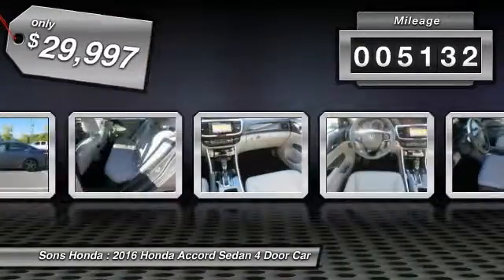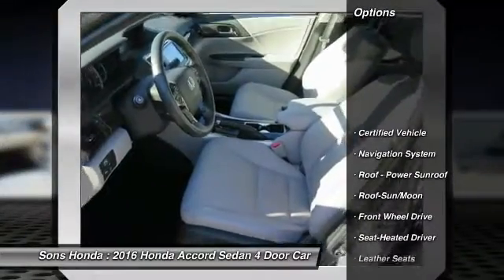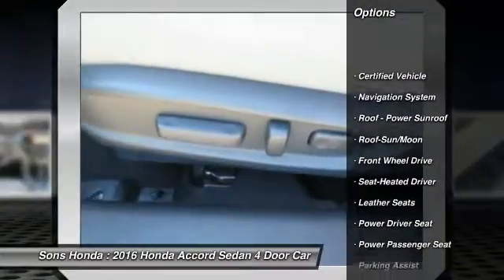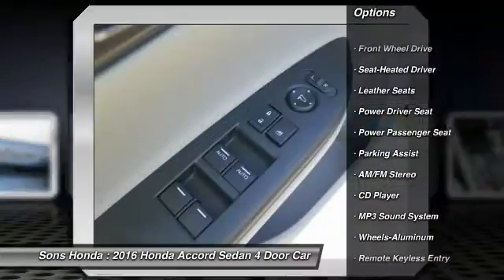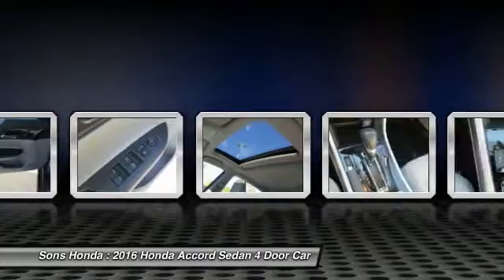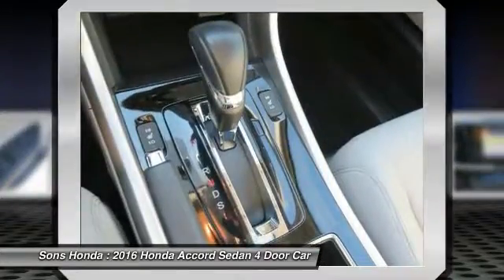This vehicle has less than 6,000 miles. Here are some of this vehicle's great options: power passenger seat, anti-lock braking system, traction control, navigation system, air conditioning, moonroof, HomeLink garage door opener, power steering, aluminum wheels, and cruise control.